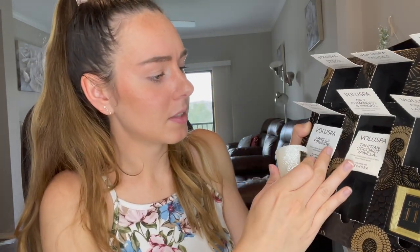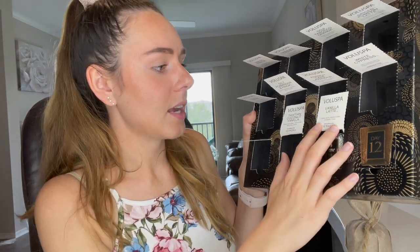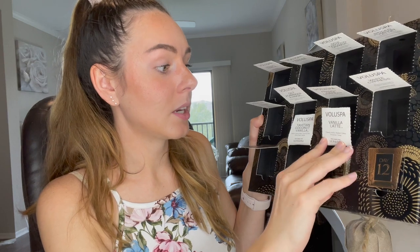Day number ten is the Tahitian Coconut Vanilla — it's Tahitian vanilla bean, coconut milk, and white peach nectar. This last one and this one are exclusive to Sephora. This scent smells a little familiar — light and sweet, definitely feminine. Day number eleven is the Vanilla Latte — creamy vanilla, roasted coffee, cinnamon, and tonka. This is also exclusive to Sephora. It smells like a latte candle — that coffee and sweet scent but not too overpowering.